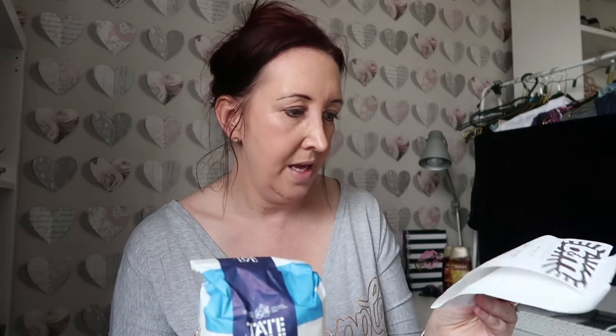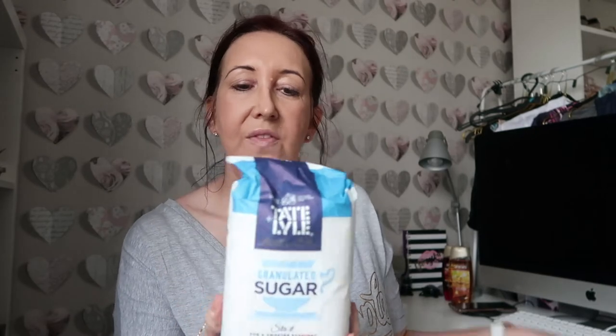I don't generally use sugar but sometimes we have guests that do, and this was quite a good price - 50 pence. It's by Tate & Lyle as well, so a really good brand. You'd probably pay at least a pound or more in the supermarket, so you're literally saving more than 50 percent. Really good.